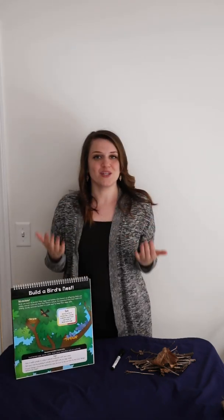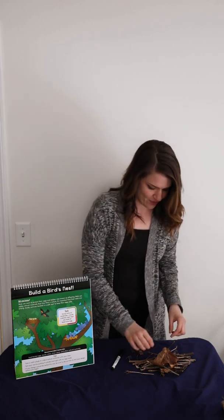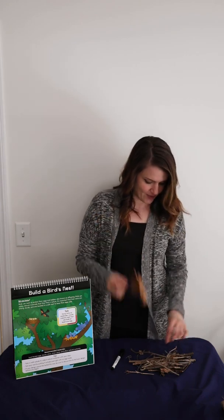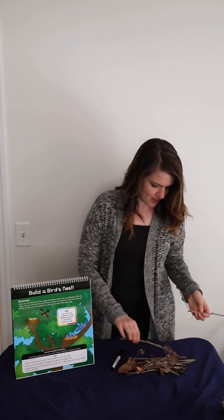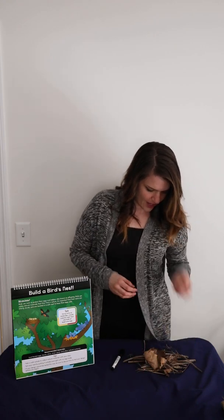All you need to do today is collect items from outside. You might be able to do it today, or you might have to plan for another day depending on the weather where you are. I went outside and collected a bunch of different things like leaves, sticks, and twigs. Unlike our usual STEM challenge, we usually use recyclables from inside your home.